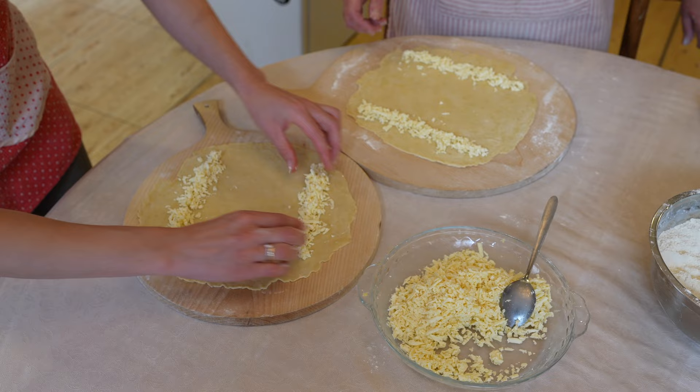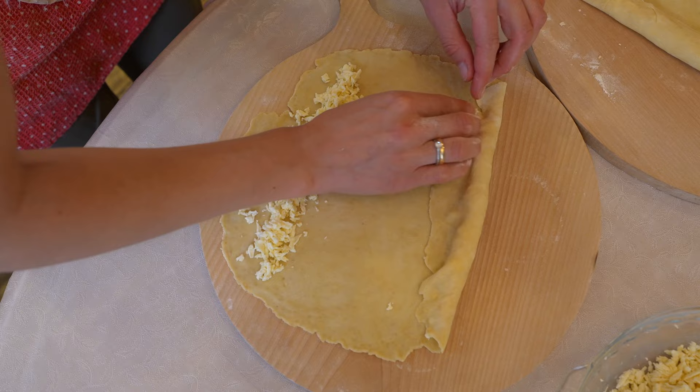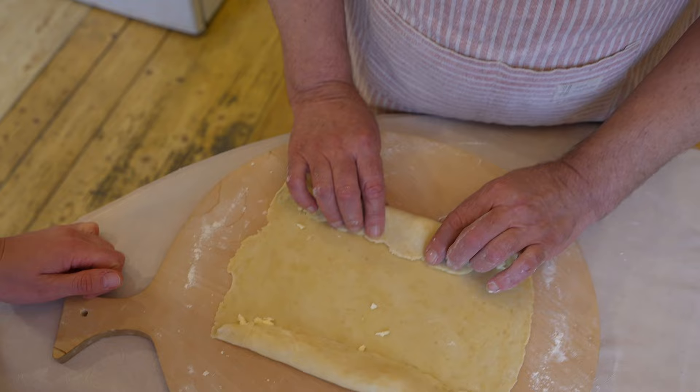We stretch the dough into a thin circle. Then we do a secret step which gives khachapuri extra flavor: we stuff the sides with cheese by rolling the sides towards the middle. I follow Irina very carefully, making sure we seal the ends very, very well.